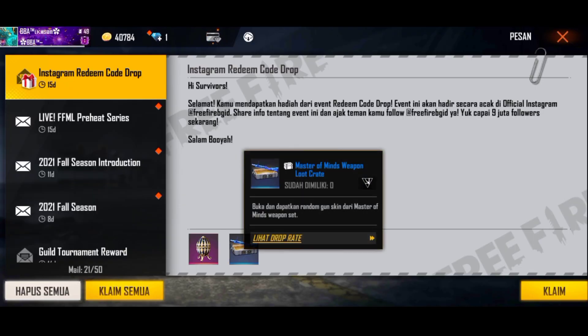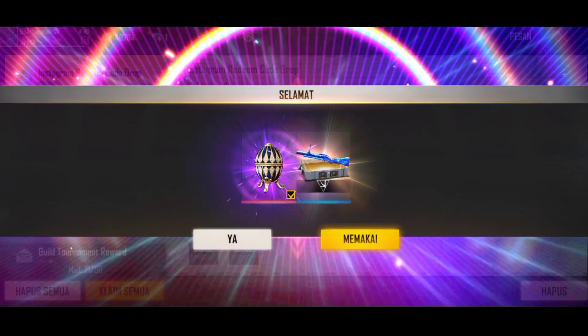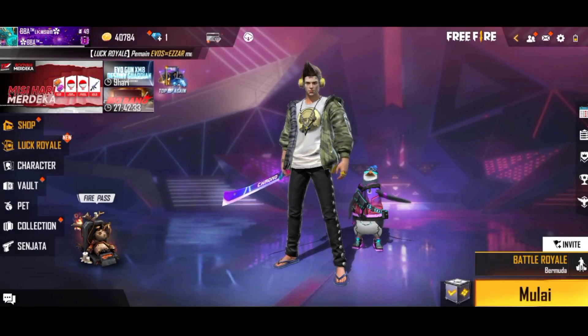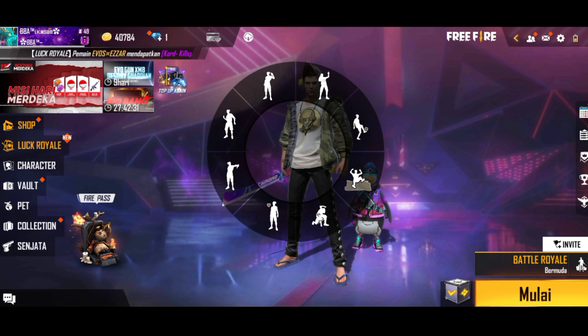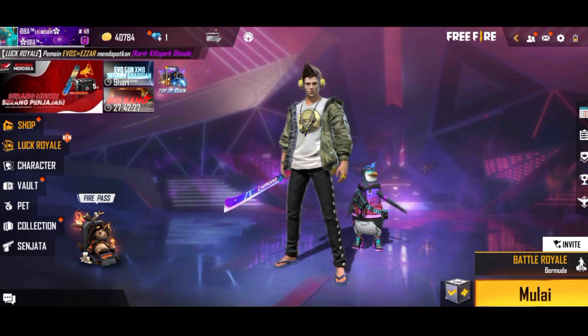Semoga kalian hoki di weapon crate-nya ya. Mungkin cukup segini dulu kode redeem kali ini. Kita langsung klaim dan kita klik ya. Jangan lupa kalian like, comment, dan subscribe guys, dan terima kasih buat yang sudah nonton video ini.